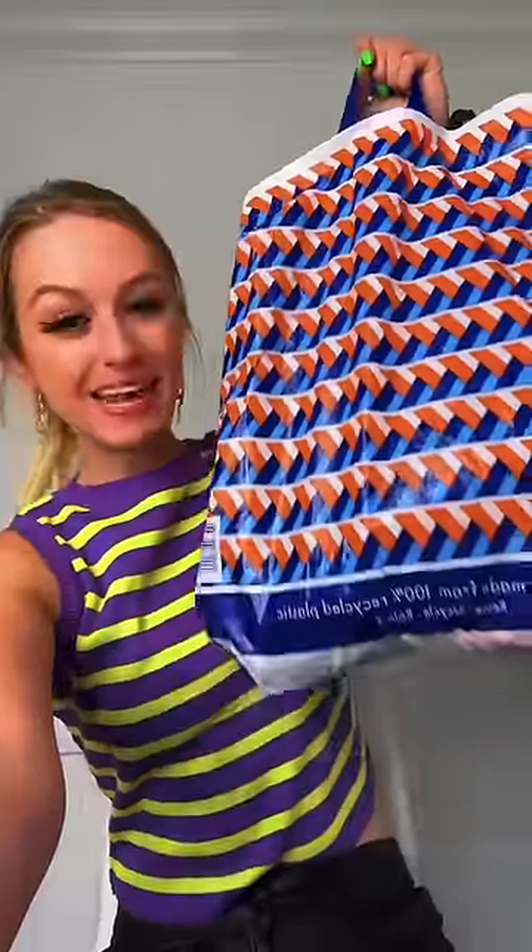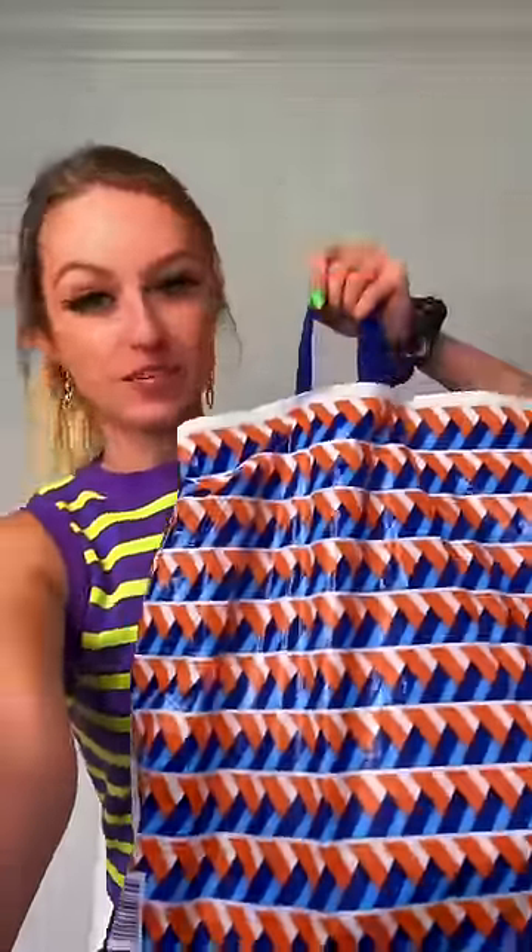Today I went shopping for Halloween decor and I spent all my money, to be honest. So we're gonna do a little haul. First up is B&M — might as well move in at this point.